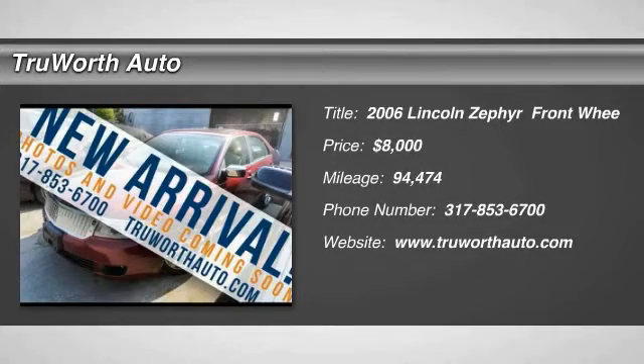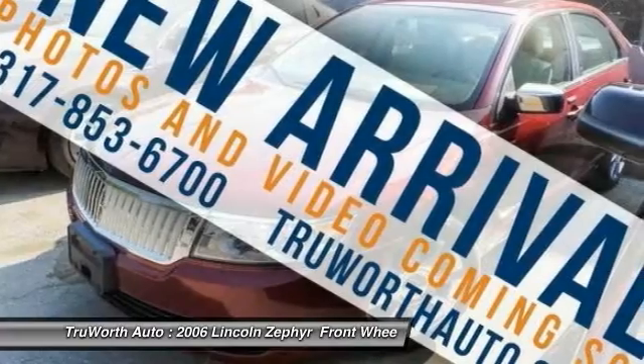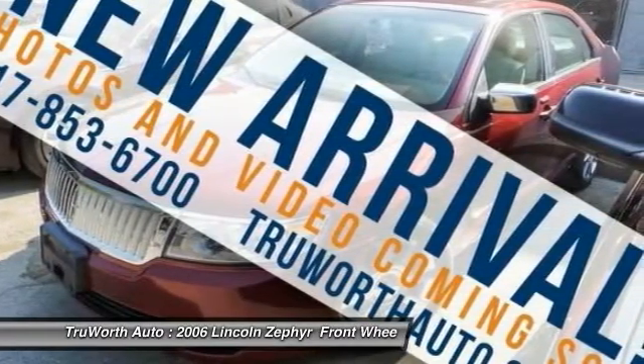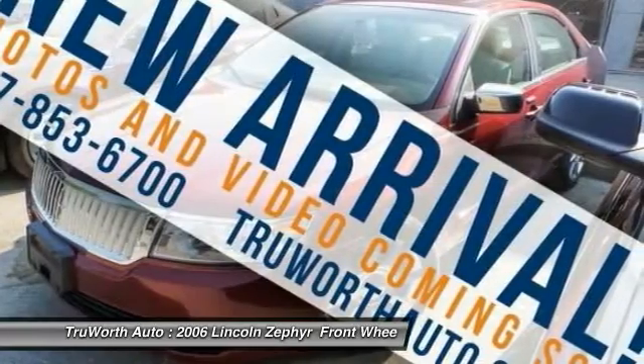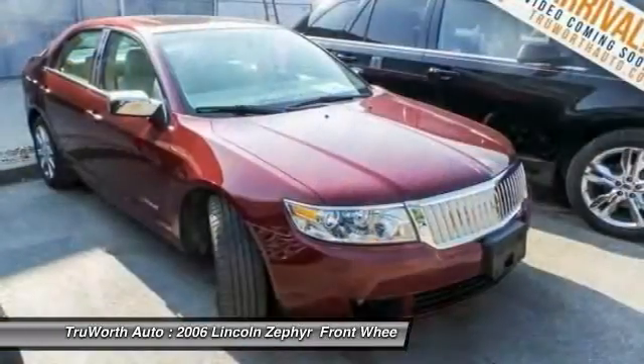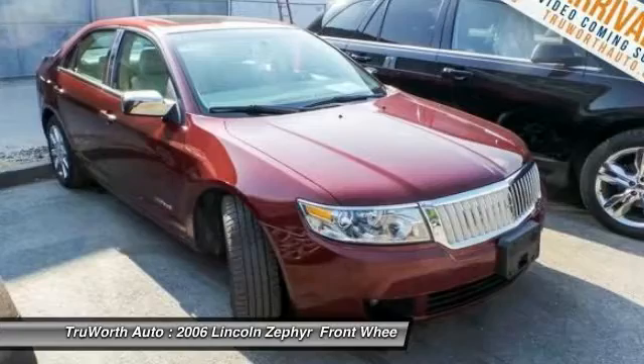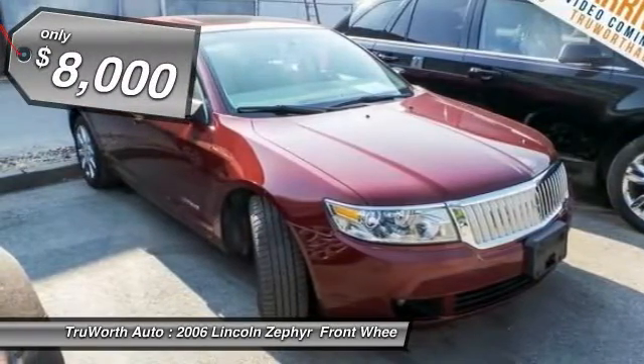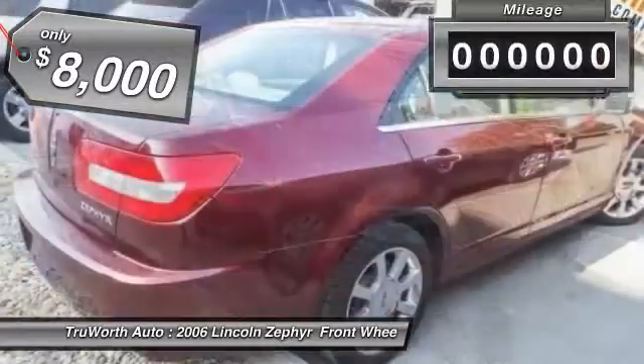Come test drive the 2006 Zephyr. The Lincoln Zephyr is every bit a contemporary Lincoln in its exterior styling. Angular and toned, with the trademark Lincoln-chromed waterfall grille and sculpted hood, it's conservative enough to please longtime Lincoln buyers, yet fresh enough to attract the younger set that Lincoln desires, and is priced below $10,000.